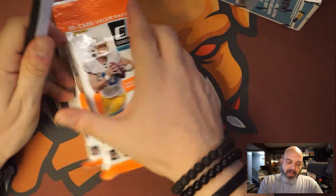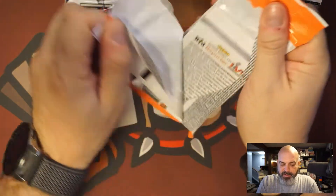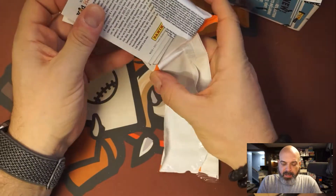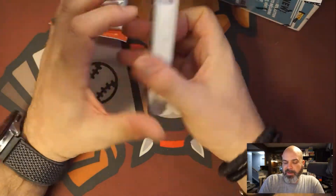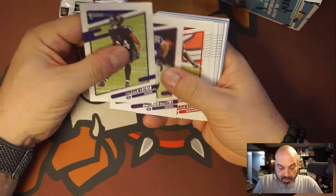Donruss is pretty common at Walmart, this is one of those things you can get a lot of so I do get a lot of it. But I am trying to get more Absolute because I want to try to get the kaboom stuff.